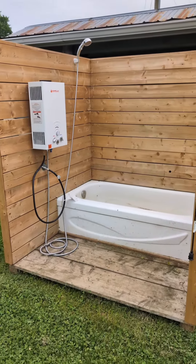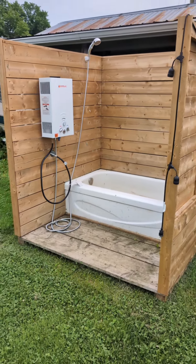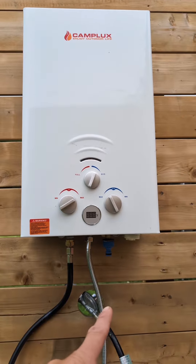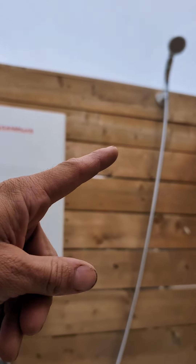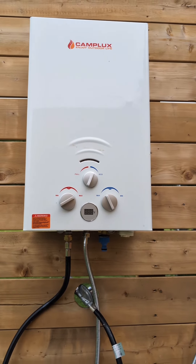We use it for almost anything. This is one of the things that I built on the property that I didn't think we were going to use, and we ended up using it constantly while doing the renovations and still use it right now. These things are so simple to use too — you just hook up the garden hose to it, turn the water on, and the water pressure is what activates the heater and heats up the water.